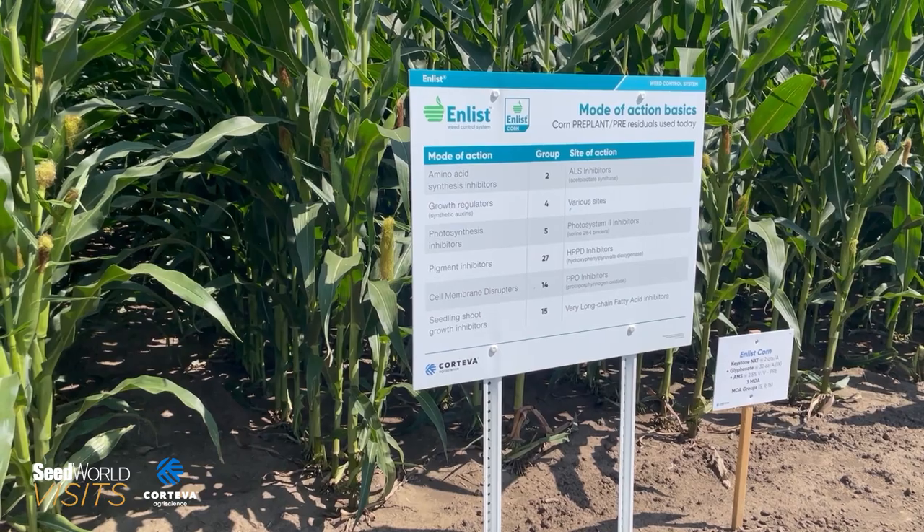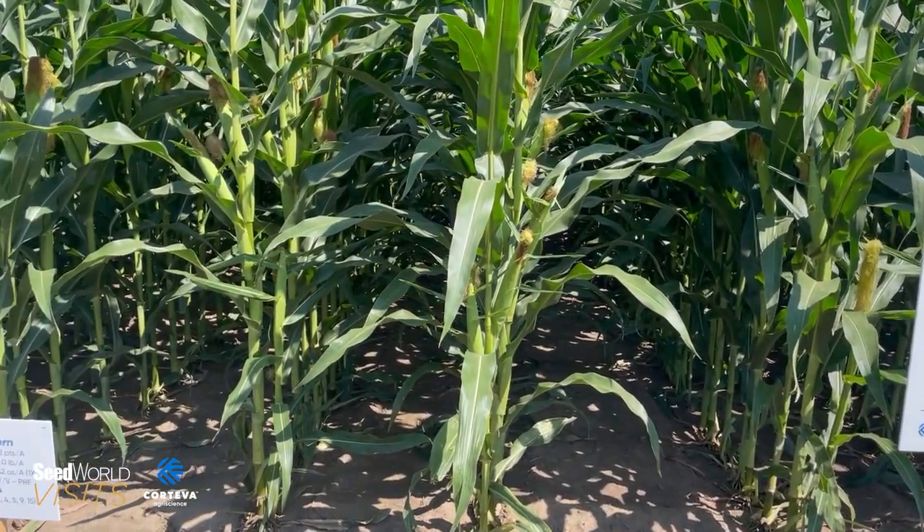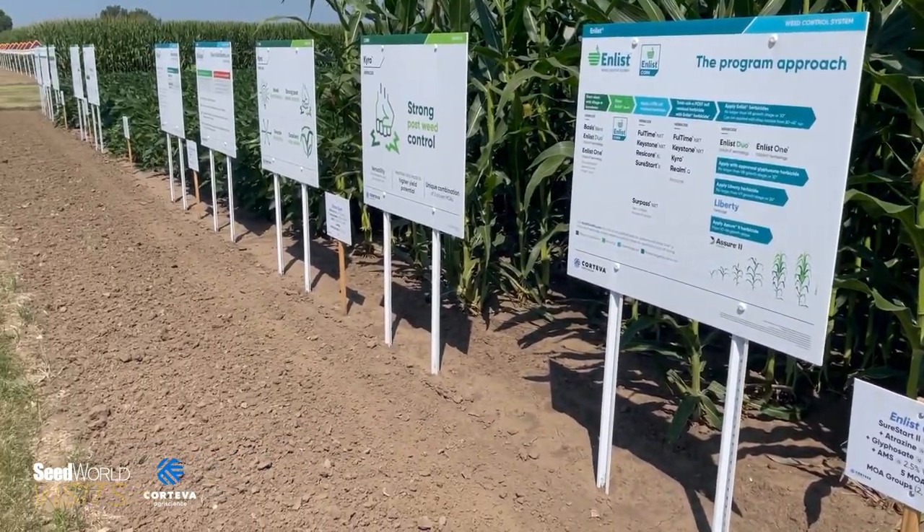Enlist corn also brings effective, neighbor-friendly weed control. Enlist herbicides stay where they're sprayed, giving farmers confidence when making applications. The formulation of 2,4-D choline offers near-zero volatility. The chemistry involves an acid and a salt that are combined — with 2,4-D choline, that bond is charged and made stronger so it doesn't break. When that bond breaks, things volatilize and move off target. So having near-zero volatility plus the Colex-D technology to help reduce and control drift really makes Enlist products the premiere 2,4-D.